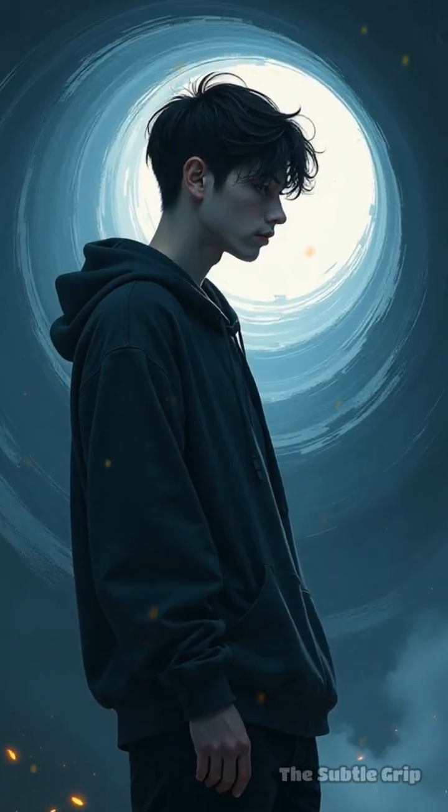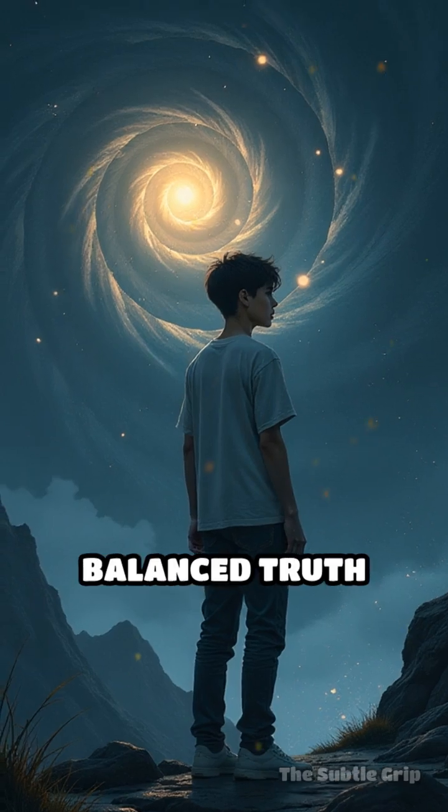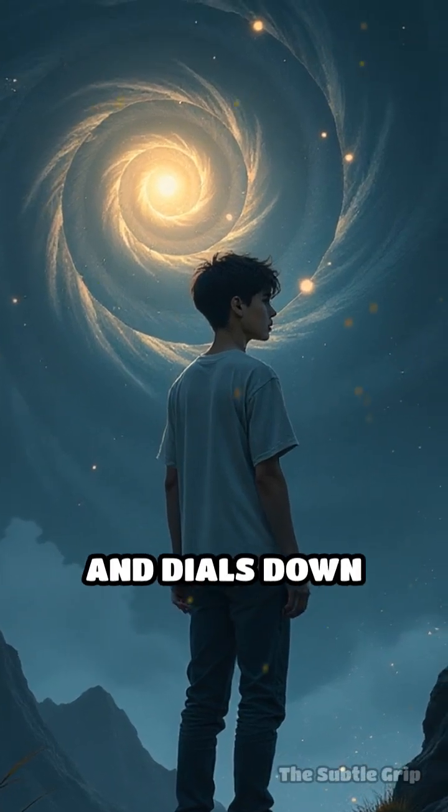Was the entire thing a disaster, or did just one part go wrong? Finding a more balanced truth breaks the negative spiral and dials down anxiety.